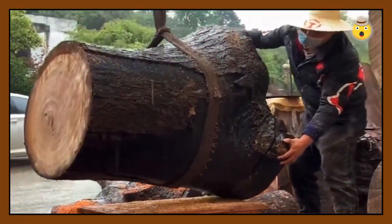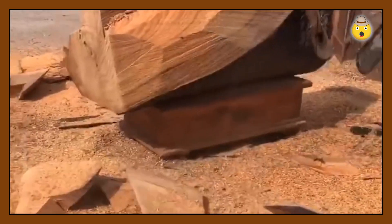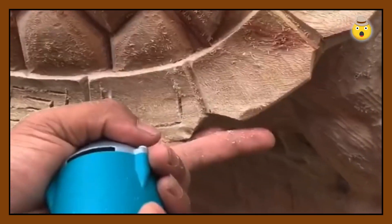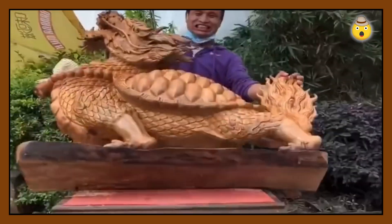Now we want you to take a look at this log and try to guess what it will turn into. Ready? Write in the comments below before watching the end of it. We are quite used to thinking that most types of art require a decent set of tools, but apparently to create sculptures out of wood, one chainsaw is enough — at least for such a master as the guy in this video. Did you get it right?